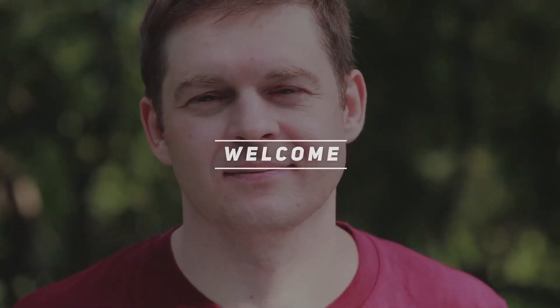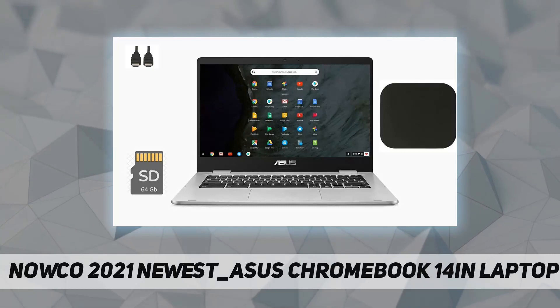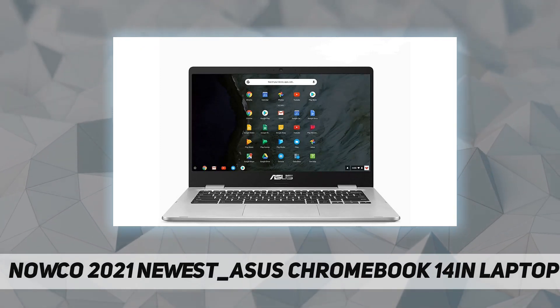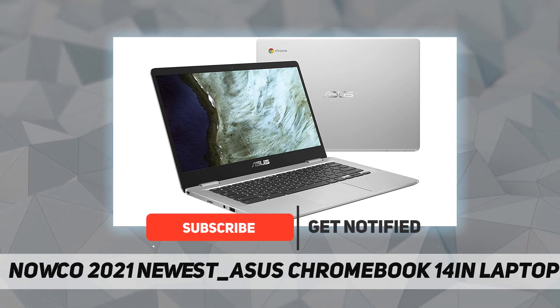Hey, welcome back to my channel. Today we're looking at the 2021 newest Asus Chromebook 14-inch laptop computer. This ultra-portable and lightweight 14-inch Chromebook is powered by a dual-core Intel processor and gives you the freedom of up to 10 hours of battery life.